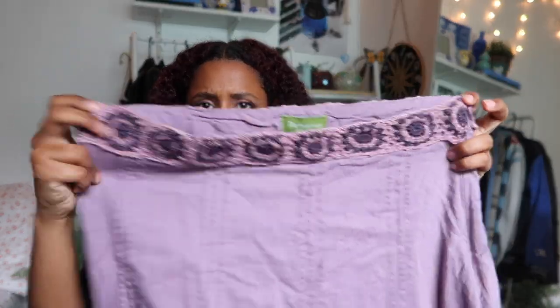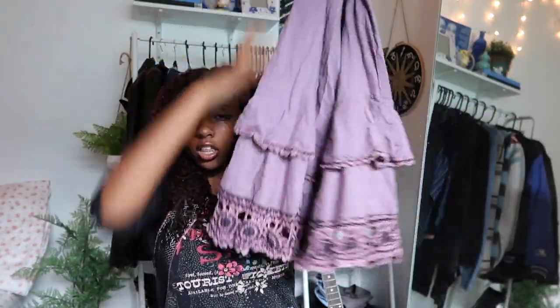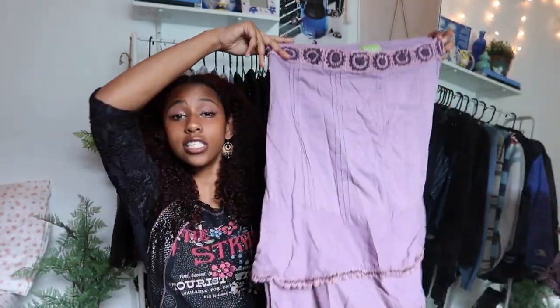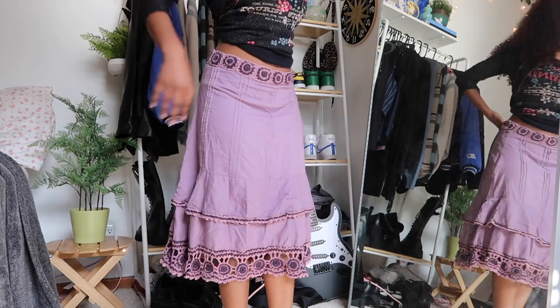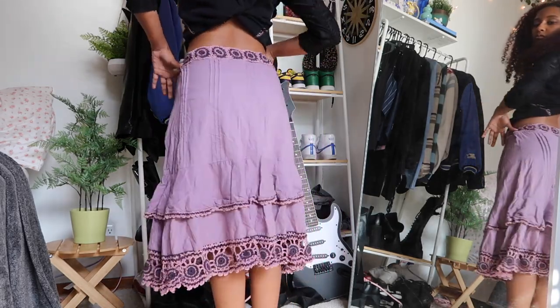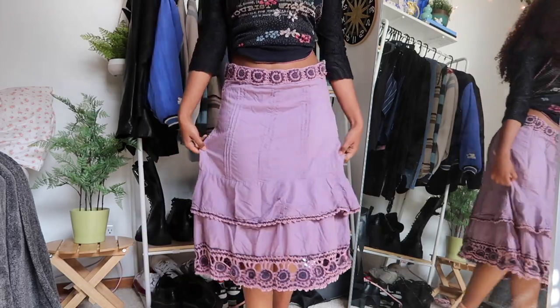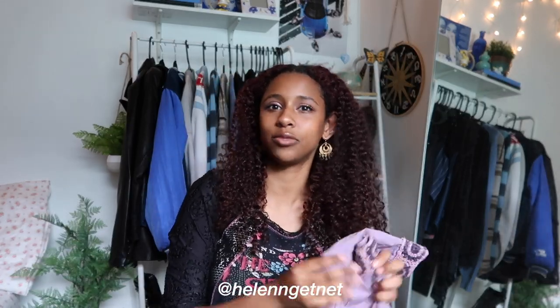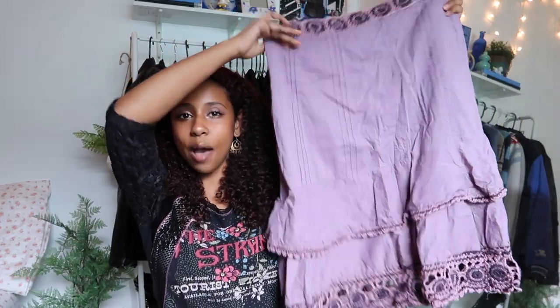Next is this purple crocheted skirt — the bottom is two-toned purple, guys. This is so me — this is me in a skirt. I thrifted this and I was like, this is so cute. I literally have yet to wear it, but school's out and it's summer now, so I'll be wearing all these things and posting on my Instagram. But yeah, I'm obsessed with this skirt and I'm just so excited to style these pieces.